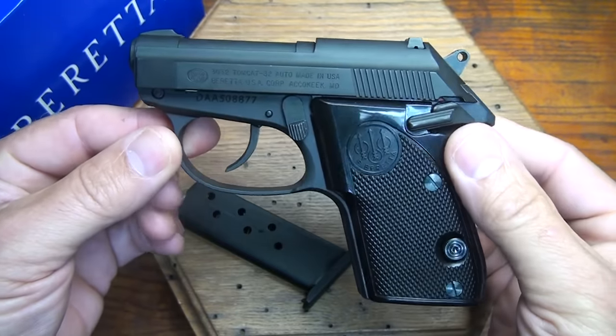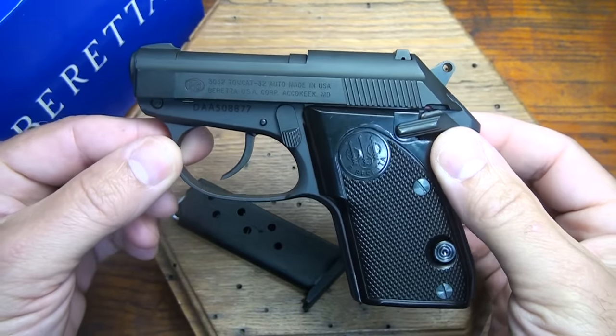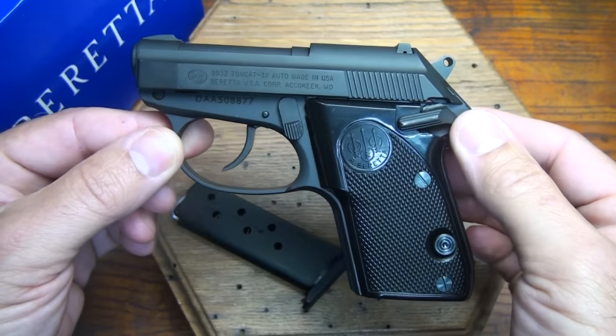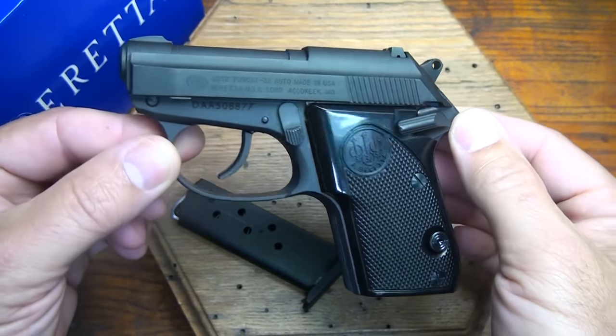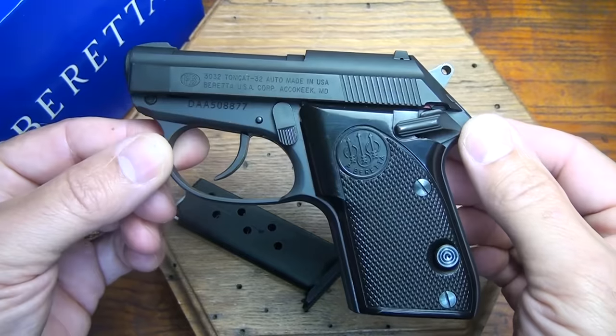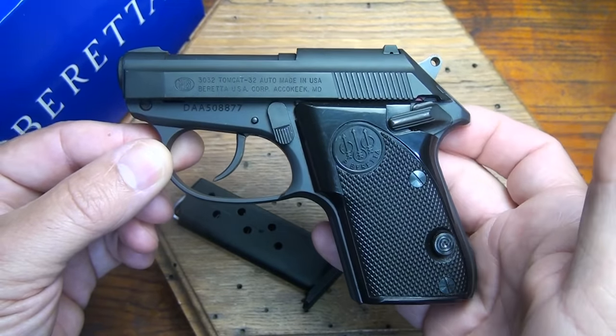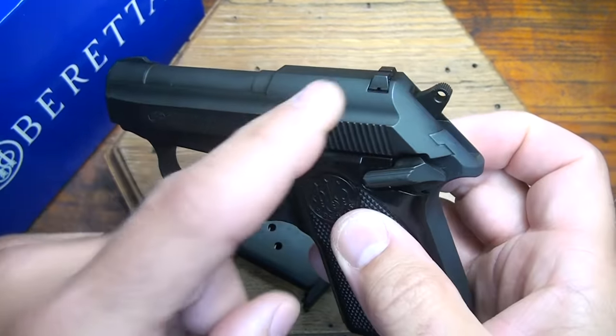This is the black model, and they do make this also in stainless, which is the Inox. They did make 1,500 titanium models, but that was discontinued. So if you find a titanium Tomcat, it should be pretty collectible. There's also the Alley Cat, which features night sights.